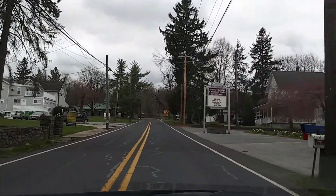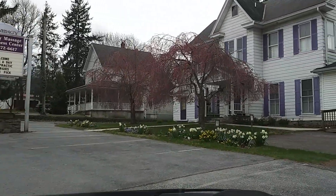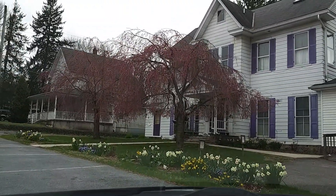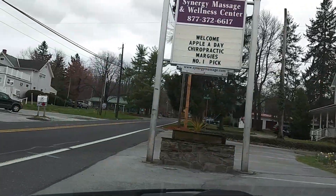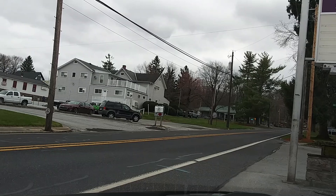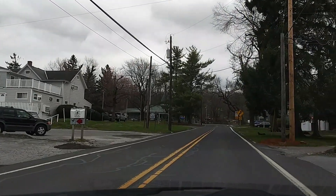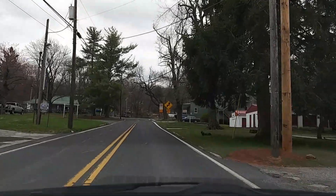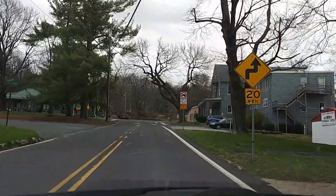There's a Synergy Massage and Wellness Center. As you can see, they have a lot of little things here that most small towns don't have. It's like they took a bigger town and dehydrated it — just really condensed it.